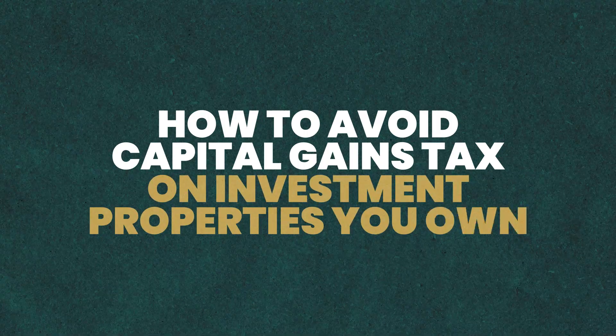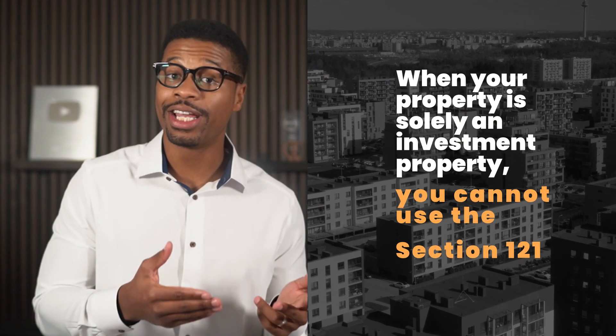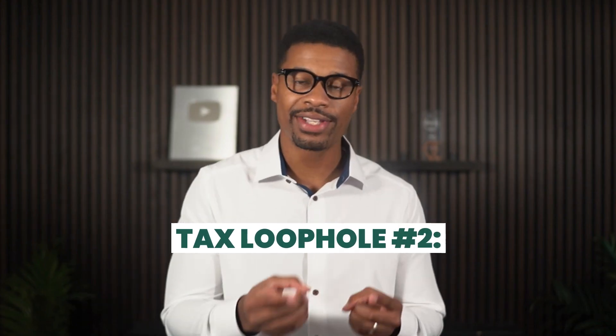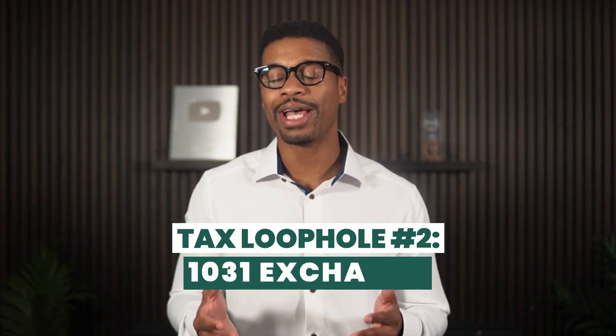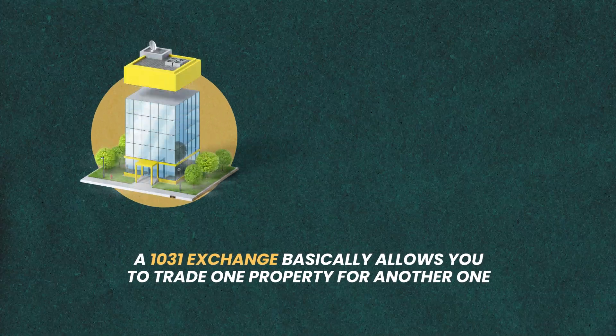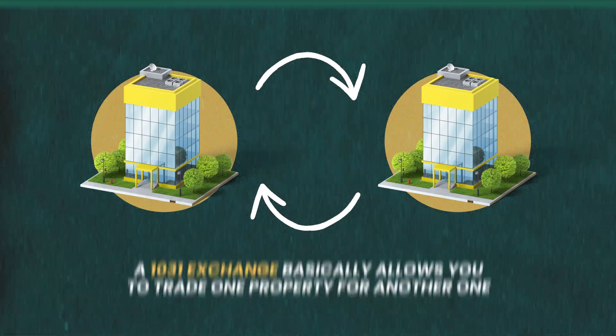Now let's talk about how to avoid capital gains tax on investment properties. Unfortunately, when your property is solely an investment property, you cannot use the Section 121 exclusion. However, you can take advantage of another loophole in the tax law referred to as a 1031 exchange. A 1031 exchange basically allows you to trade one property for another property, and if done correctly, you would pay no capital gains tax at all.